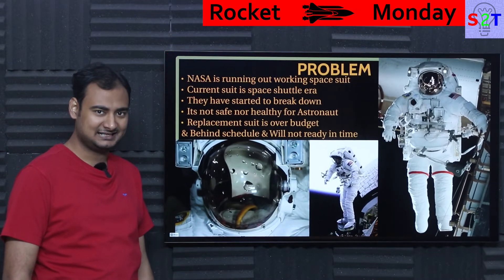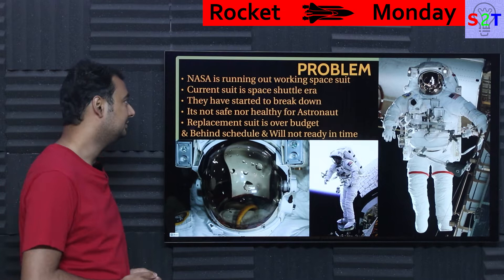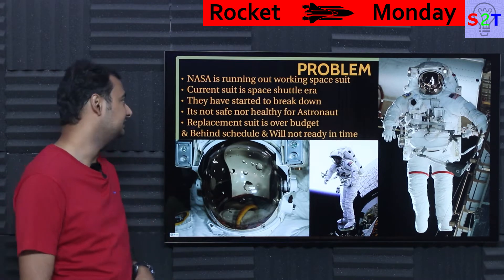Now why exactly is that happening? Because most of you are aware that NASA is dealing with a lot of space suit problems. We have to understand what's the core reason behind it.